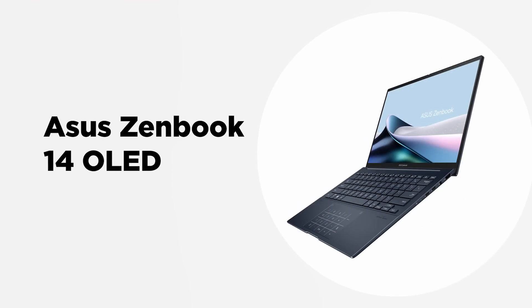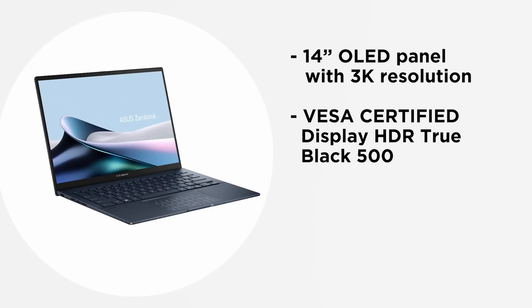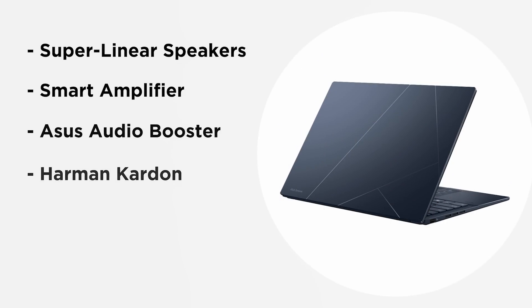The ASUS ZenBook 14 OLED — as its name suggests, the key highlight is the display. The laptop features a 14-inch OLED panel with 3K resolution. It is also VESA certified DisplayHDR True Black 500, meaning users get more vivid and lifelike HDR content with accurate color and contrast reproduction. The laptop also offers great audio thanks to super-linear speakers, a smart amplifier, and ASUS Audio Booster — with speakers tuned by Harman Kardon.